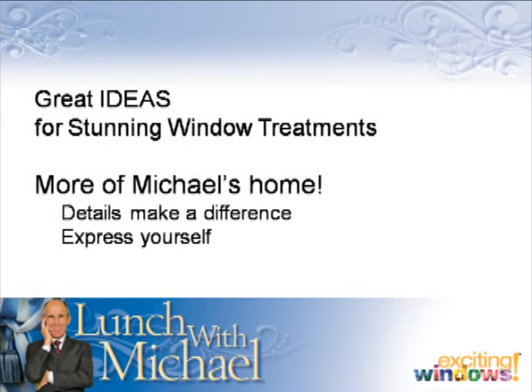Let's get back to Michael's home. Let's go back and tour the rest and see how details have made a big, big difference in your home. What we're going to see now are some of the rooms that nobody gets to see.